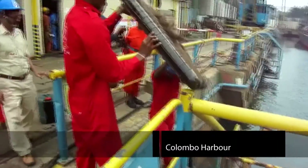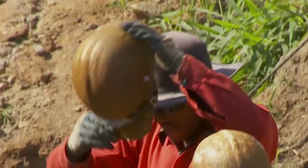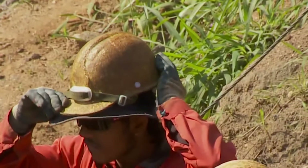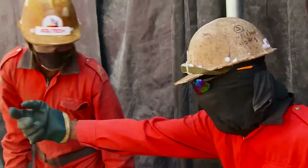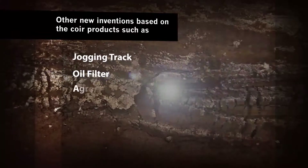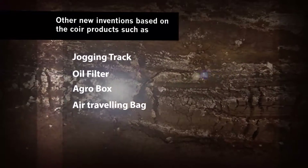Soiltech holds patent rights for the newly invented coir oil-removing pad and the coir safety helmet, and has already applied for patent rights for other new inventions based on coir products, as well as our traditional processes.